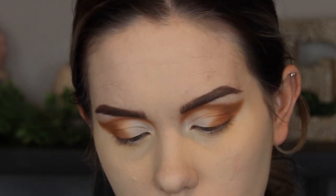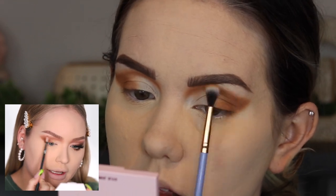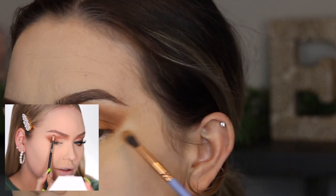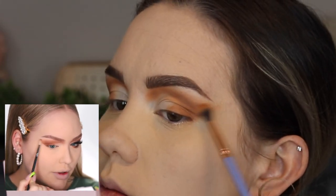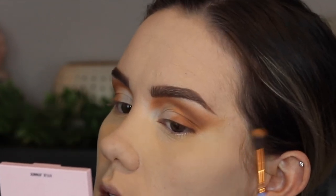Then she takes a blending brush — I'm using my Luxie 237, which is the most similar in my collection. She places it on the structure she's built and uses it almost flat, barely touching the skin, to scratch above and fade it out. I notice she pulls it out a little more than I did, so I'm running this brush along that edge to create more of a smoked-out effect. See how it looked before — now it looks like that.